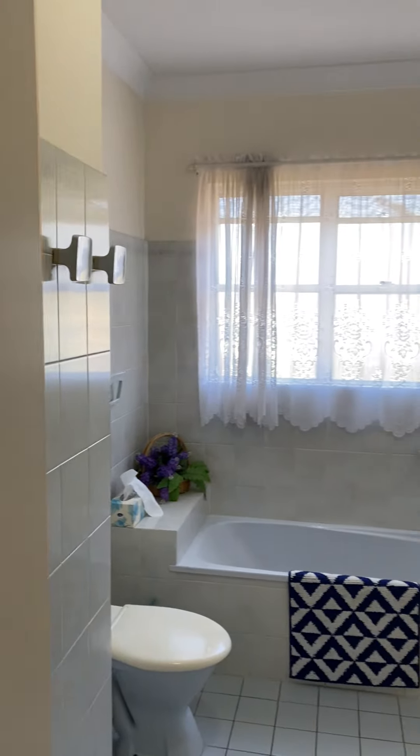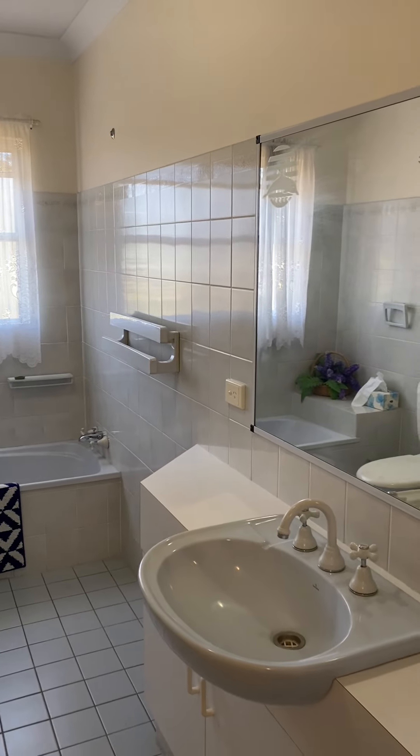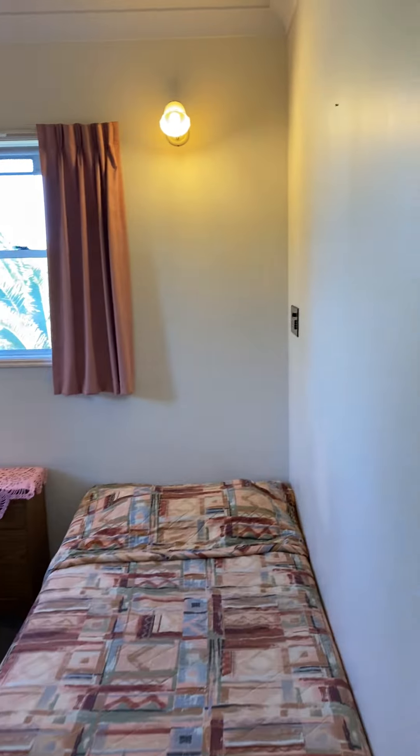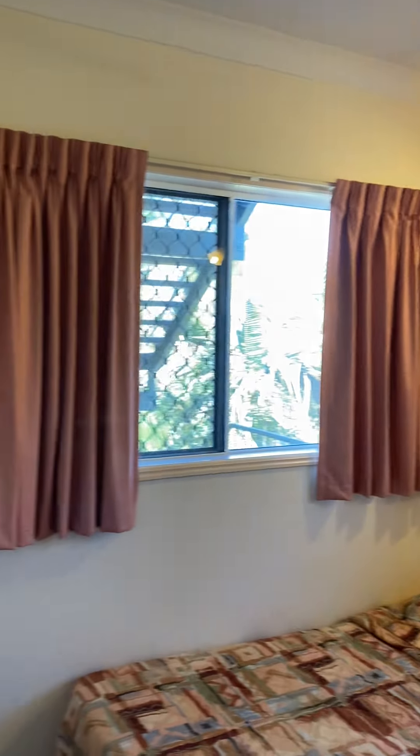Main bathroom. And the second bedroom. This has a ceiling fan and built-in wardrobe as well.